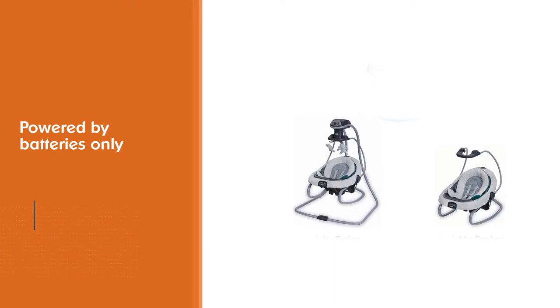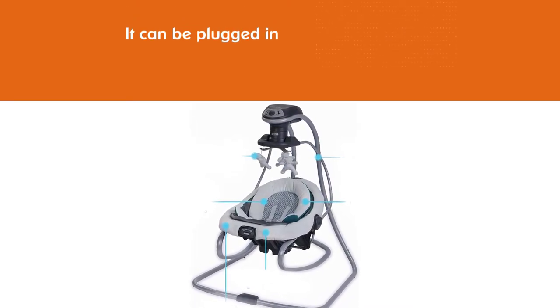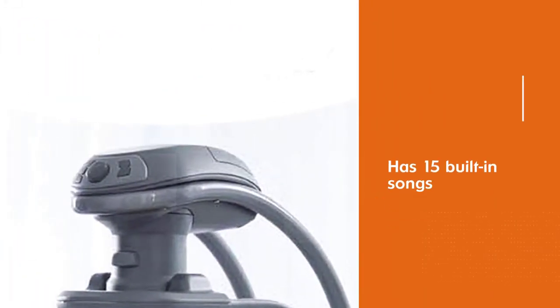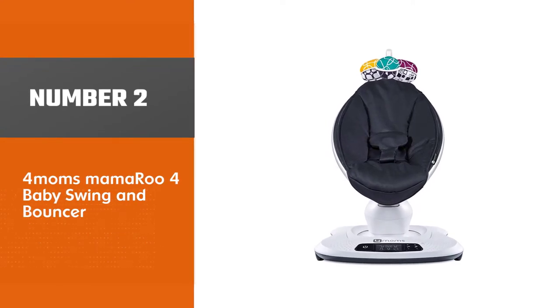When it is being used as a swing, it can be plugged in, which is a real cost saver on batteries. The swing and bouncer combo has 15 built-in songs, which are very useful to keep the baby entertained while you get jobs done around the home.